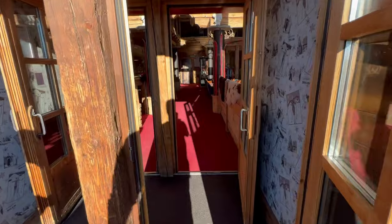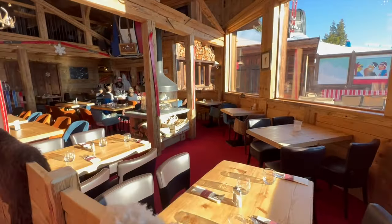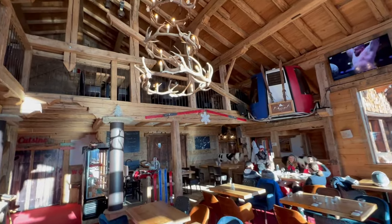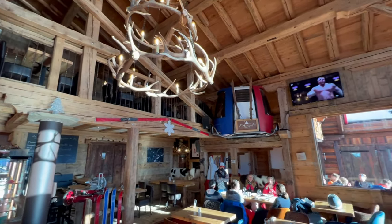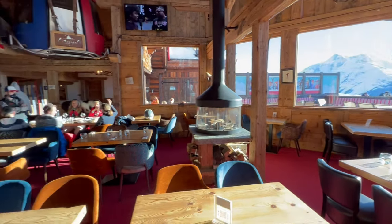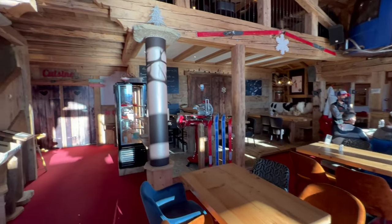Now let's go and check out what the inside looks like. On a nice and beautiful sunny day, you can see why everybody's outside on the terrace and not too many people are inside. But on a windy or cold snowy day, it would definitely be a nice and cozy place to come and have lunch.